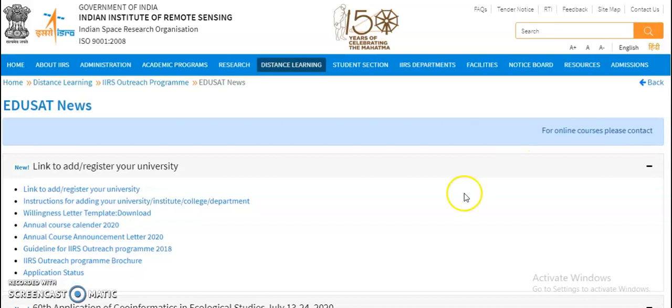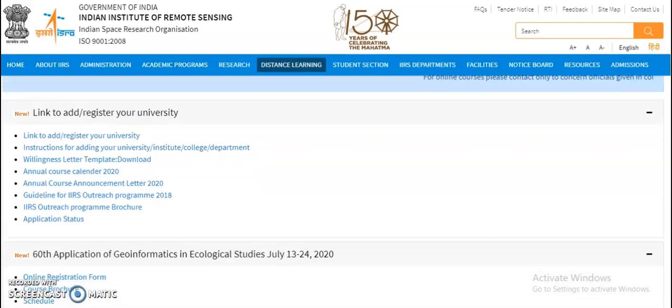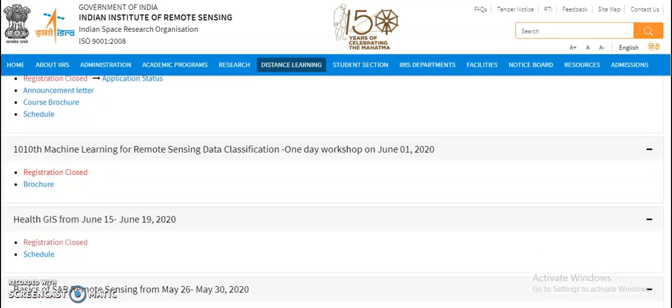Now coming to the present content of the video — I will provide the link in the description box. Here you can see the 60th course on Application of Geoinformatics and Ecological Studies, July 13 to 24, 2020, and the next one is the 61st course on Satellite Photogrammetry and its Application, June 29 to July 3rd, 2020. All other courses are closed right now, so only these two courses are available.